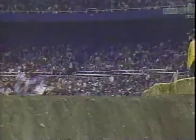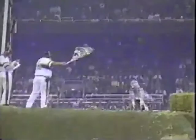Here comes Mike LaRocco — he's not waiting for anyone. And a call too for Damon Bradshaw, number eight, who slid down early in the heat but without further injury. Here is the checkered flag for number one Jeff Stanton. Good finish for Mike LaRocco, coming out hard the last couple of laps, finishing in the number two position. Jeff Ward finishing in third — he just wasn't awake on that last lap.